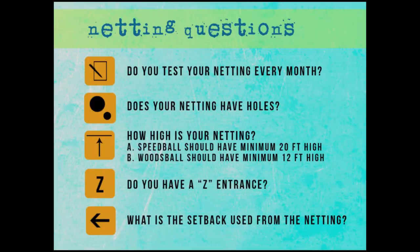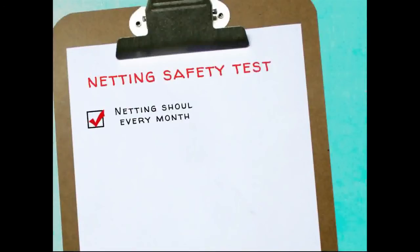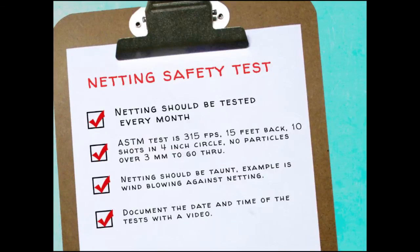Take notes on the important stuff — this will be available for you guys on the website. The Z entrance is really important so that they have a chance to make two cuts before they come onto the field, so people aren't looking into the field without goggles. What is the setback used from your netting? Do you let people stand up against the net? People are stupid enough — they'll walk right up to the net and put their face on it. We've had a couple people lose their eyesight because of that. Netting should be tested every month — ASTM test: 315 feet per second, 15 feet back, 10 shots in a 4-inch circle, no particles over 3 millimeters should go through.